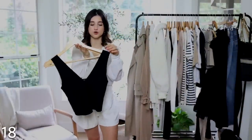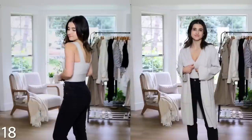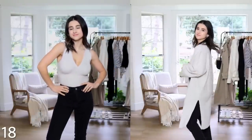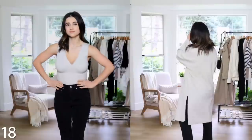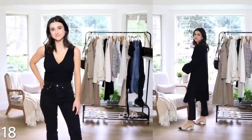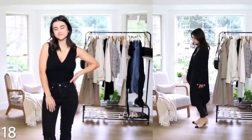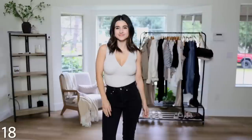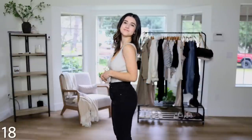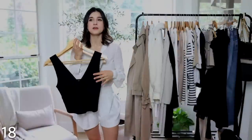Finishing off the tops category with these ribbed sweater tanks. I got them in gray and black and they actually match the Banana Republic cardigans I shared — same colors, same material. I saw the models pairing these cardigans with these sweater tanks and I loved it. They have a wider strap which is perfect for wearing your regular bra — I have a pretty thick-strapped bra underneath and you can't even tell. The length is slightly cropped but not fully cropped, so it's in between — perfect for tucking in.